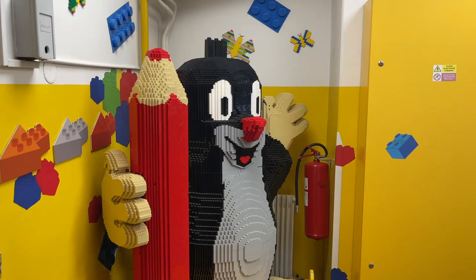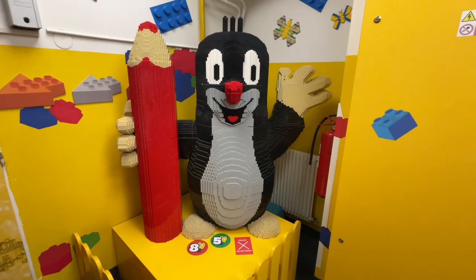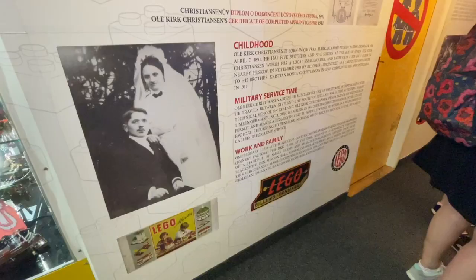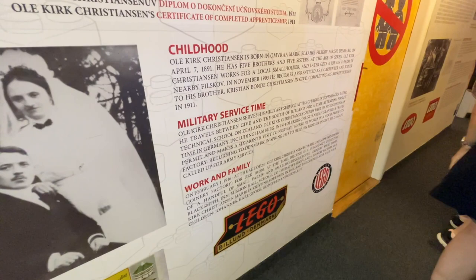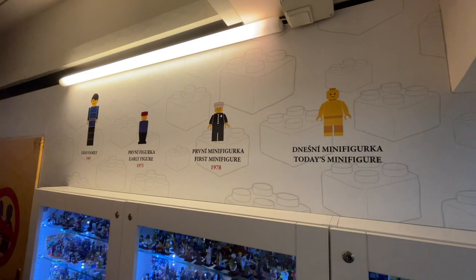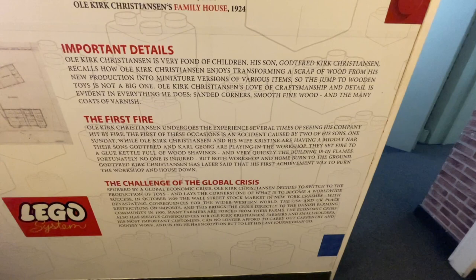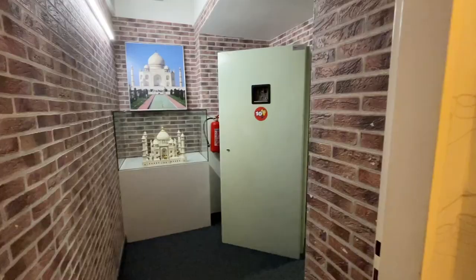In the corner they had this really cool character built of LEGO bricks — I believe it's a pretty famous cartoon in the Czech Republic because a lot of the kids seemed to love it, and it actually spoke. Down the hallway they also had some history of the LEGO Group and the LEGO founder, as well as history of the LEGO minifigure, including important details like the first fire, global challenges, and much more.